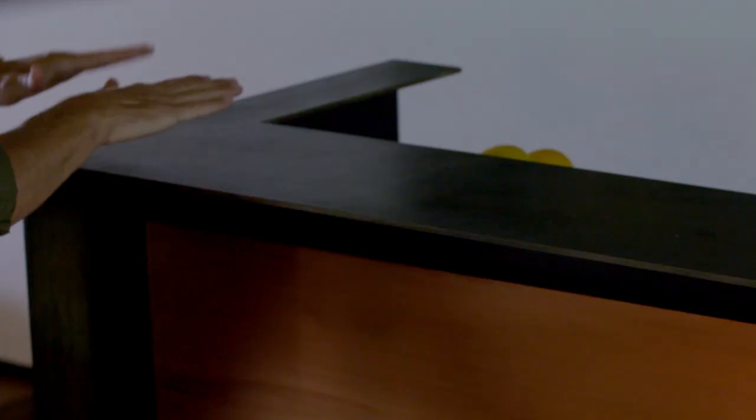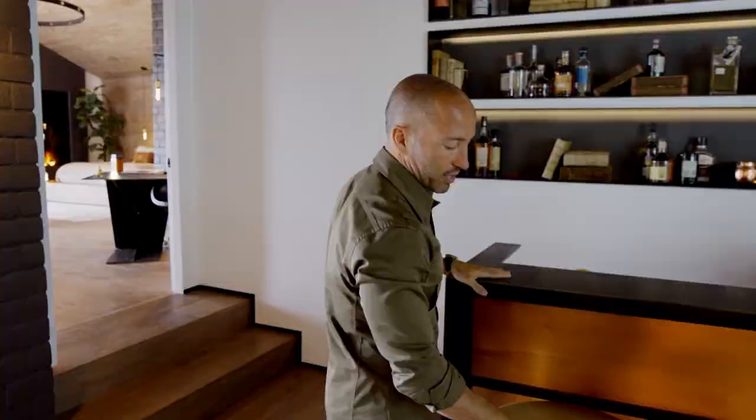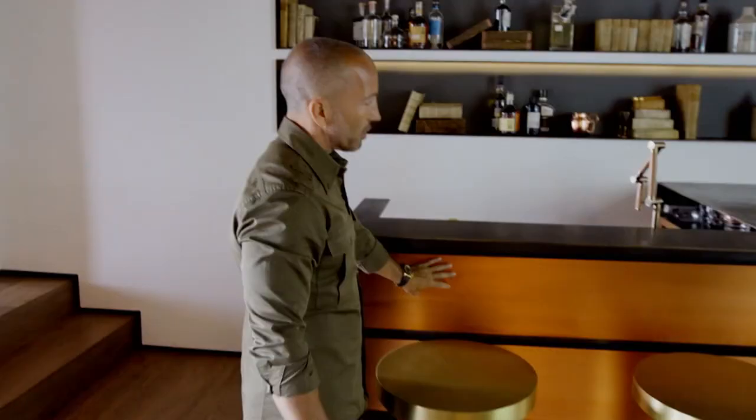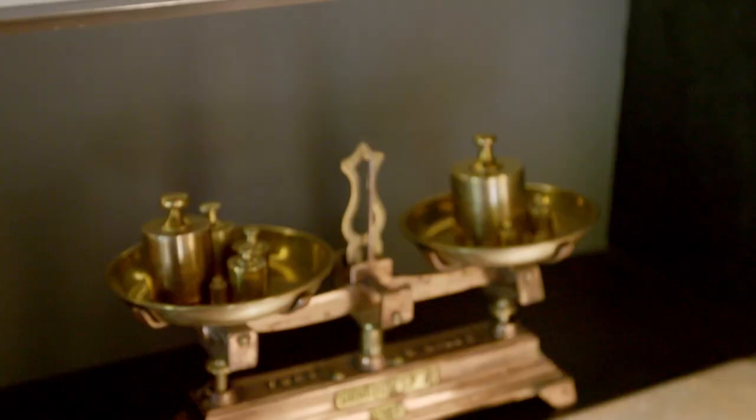A lot of my house is made from quarter-inch rolled steel. Perfect example — this bar is solid steel, brass, and copper. I just love that industrial look.